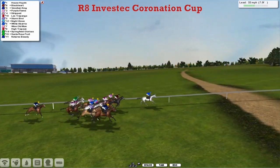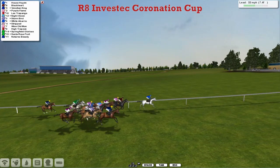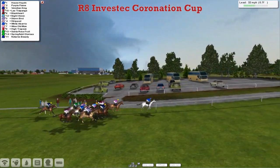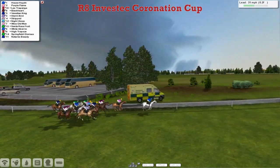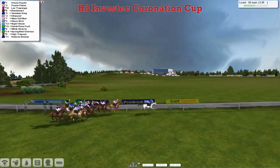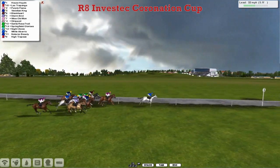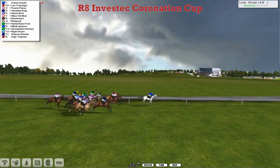House Hayden leads by two to Black Heart in second. On that one's inside is Purple Flame. Up the centre of the track is Venetian King, and then Las Trapanga is also there in that leading group. Storm Bird and Night Vision, Stripped after that one, and White Abario is tucked nicely in mid-division at the moment. Nature's Beauty continues to be the back marker. House Hayden leads the field by two lengths to Purple Flame in second, then Las Trapanga third, Black Heart fourth, Venetian King and Stripped after that one, then Wise Old Man and Storm Bird still wide on the track trying to run on. High Trapeze is also rolling around on the track a little bit, and Nature's Beauty still just about last. But it's House Hayden who's got the lead, still been in the lead all the way.